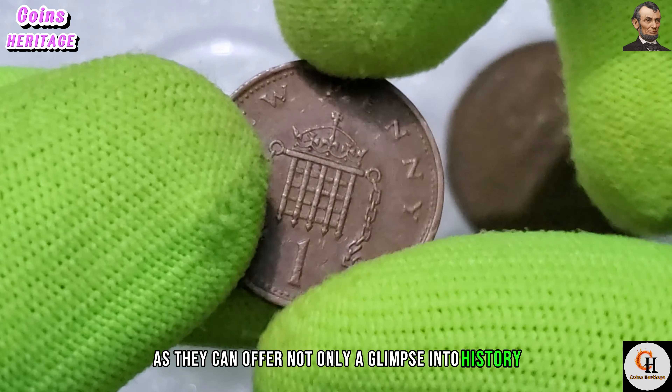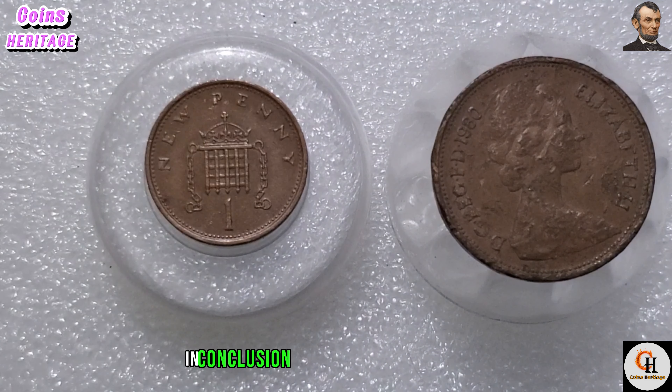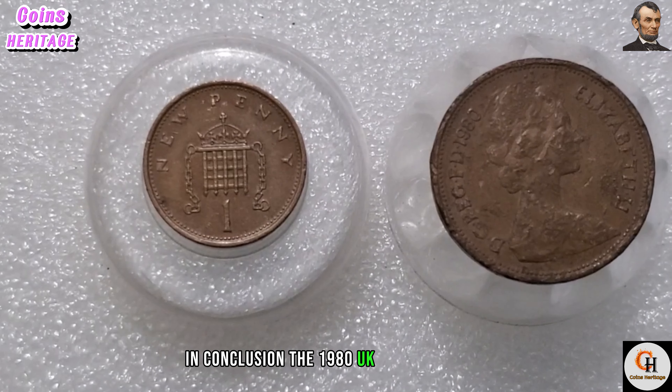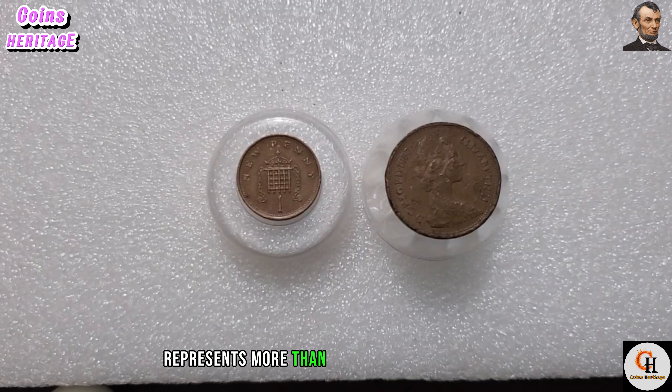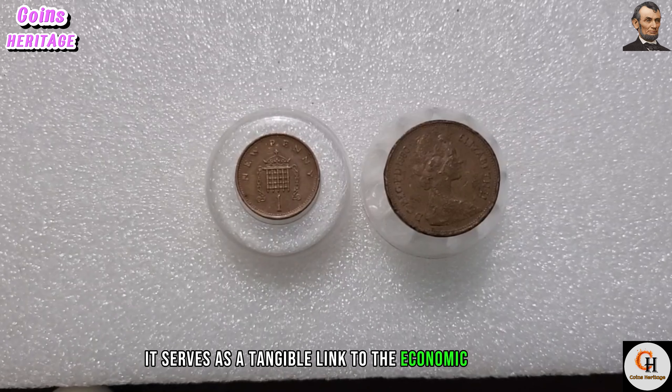It's important for collectors and enthusiasts to keep an eye out for these rarities, as they can offer not only a glimpse into history but also a valuable addition to any coin collection. In conclusion, the 1980 UK one penny coin represents more than just a piece of currency — it serves as a tangible link to the economic history of the United Kingdom.